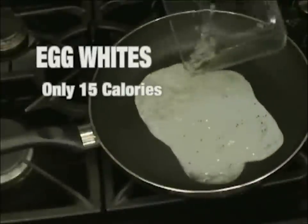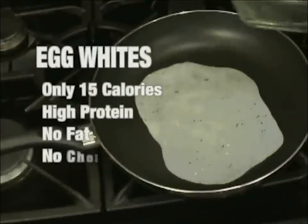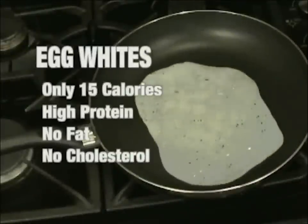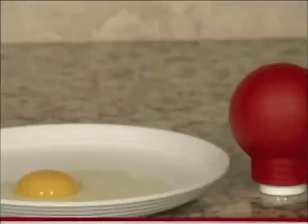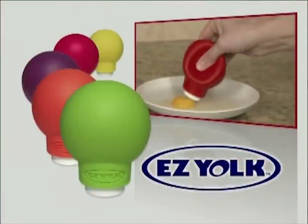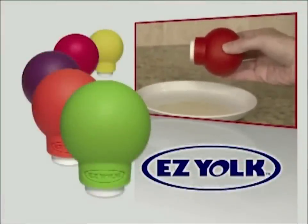Did you know egg whites have only 15 calories, are high in protein, and are virtually fat and cholesterol free? But separating the egg yolk from the white is a real pain. Until now — introducing EasyYoke, the world's easiest egg yolk separator.